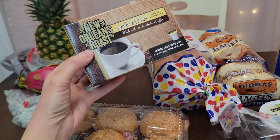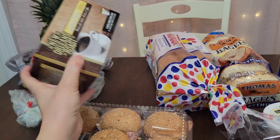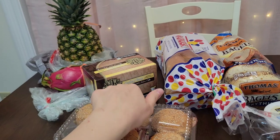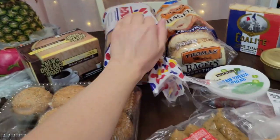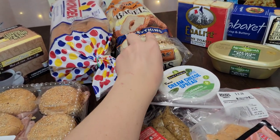I also got my coffee — the New Orleans roast Southern pecan. This is pretty good. I've had it before and I really liked that Southern pecan flavored coffee. I got a thing of bread and I bought a thing of bagels, the everything bagels.